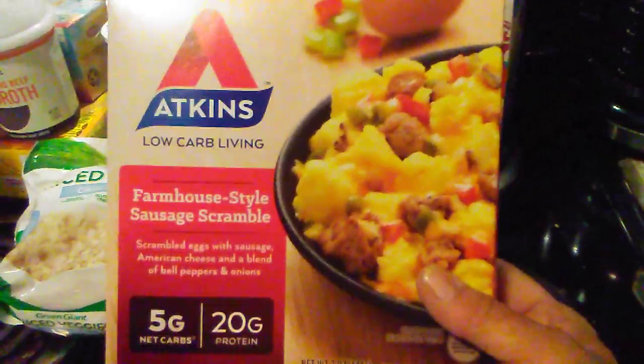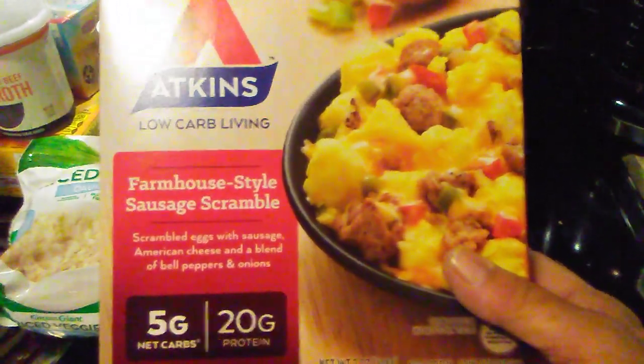I got a breakfast bowl, which is a farmhouse style sausage scramble from Atkins Low Carb Living. It's five net carbs. I don't indulge in those a lot, but I did get one.